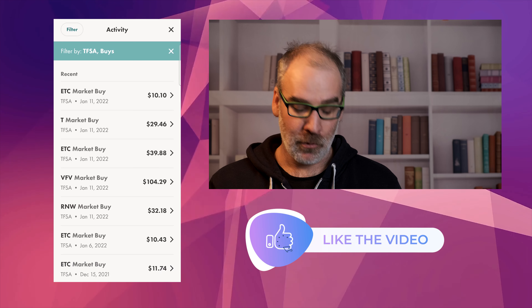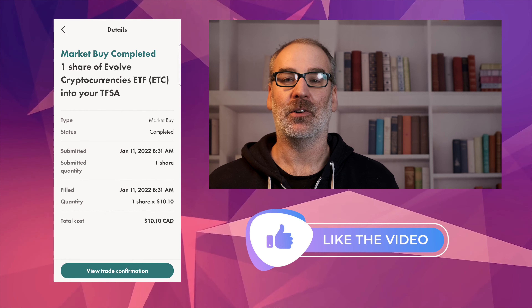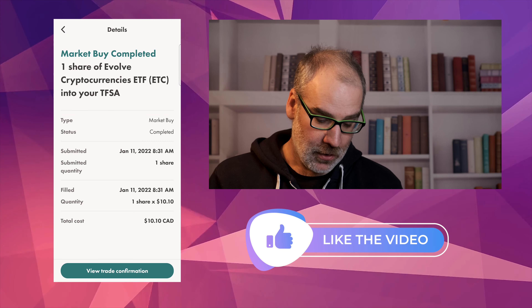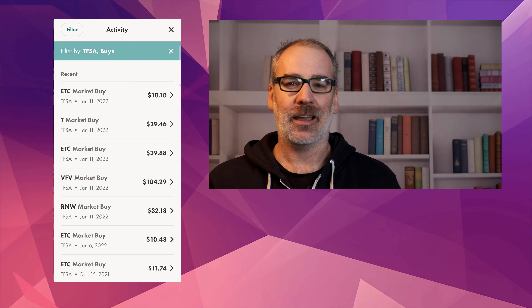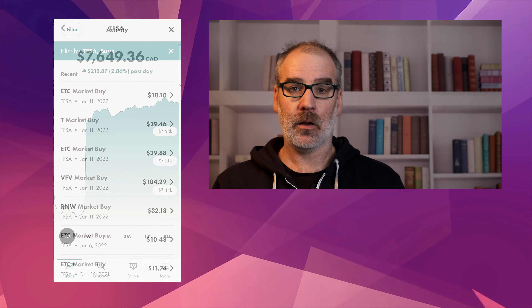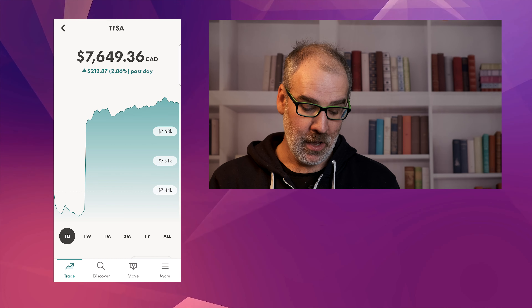I also purchased one share of TELUS at $29.46. I did have some funds left over and I purchased one more share of ETC — at that time it was up to $10.10. So let's jump into the portfolio and we'll show how we did for the day and how the week has been going so far.